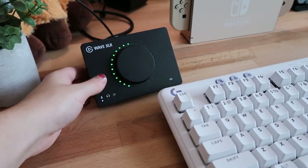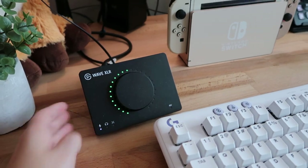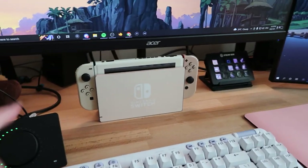Continuing from my microphone, I have the Elgato wave XLR mixer. I am not very well educated in managing audio, and the wave XLR mixer is actually super simple to navigate and figure out.